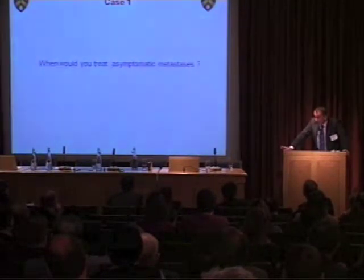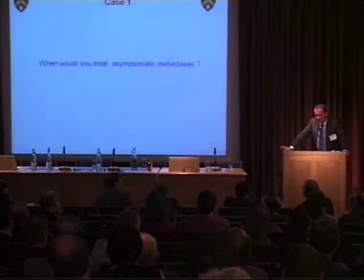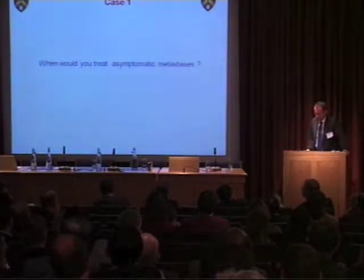Is this a candidate for IL-2? He's 69, performance status hit, had a PE. You're really looking at 40-year-olds for IL-2. Age alone wouldn't exclude him, but he's not ideal on the other grounds.